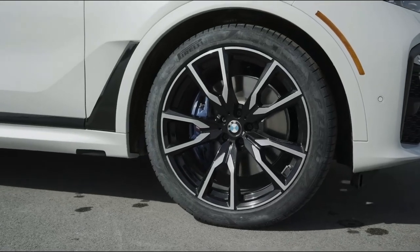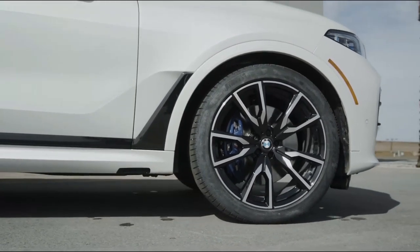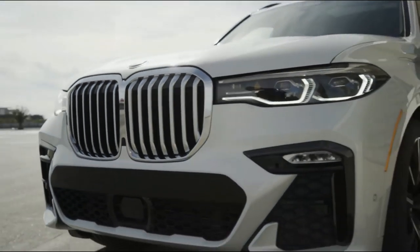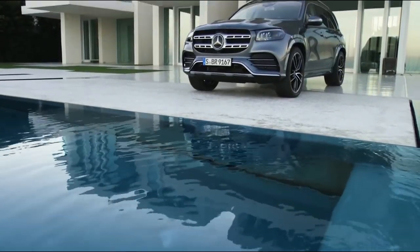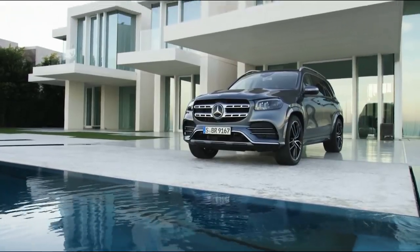What's up guys and welcome to Drive Steady. In this video we're comparing two of my favorite SUVs on the market, the all-new BMW X7 and Mercedes GLS. We'll talk about topics like horsepower, towing capacity, interior dimensions, cargo space and much more. So if you're interested in the BMW X7 and the Mercedes GLS, stick around for the rest of the video.